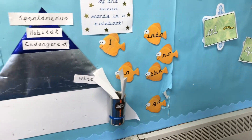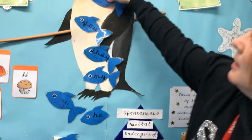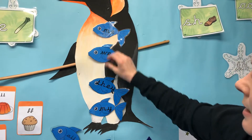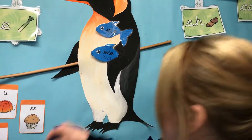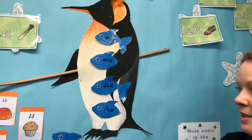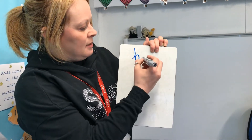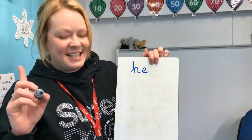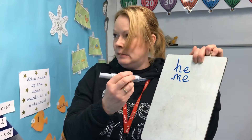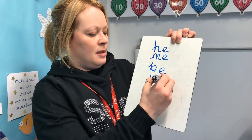We'll start by finding the words that we learnt yesterday. I'm going to put them on the king of the pentacles. So we've got me, and we've got we, and we've got be, and we've got he. So we're going to start by writing those words. Are you ready? Up, tall, down, and over a little hill. E makes an E sound. He. M, E — me. Next one. B, E — be. And W, E — we.